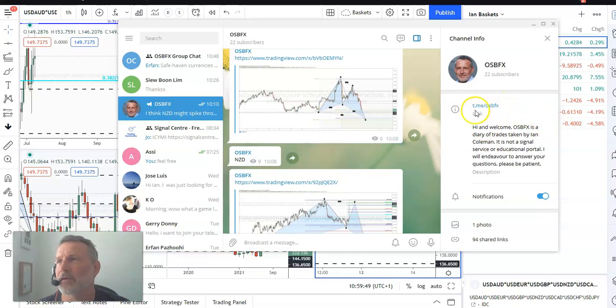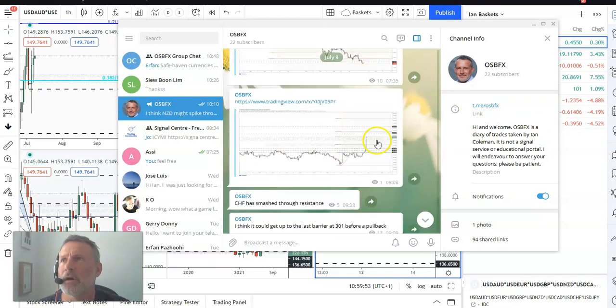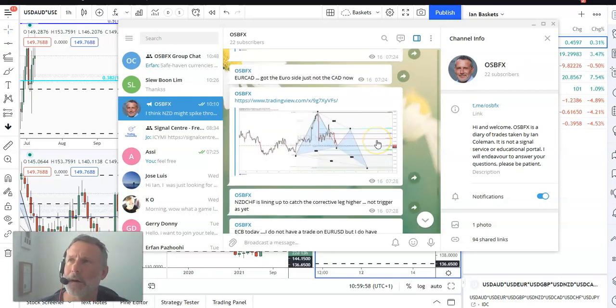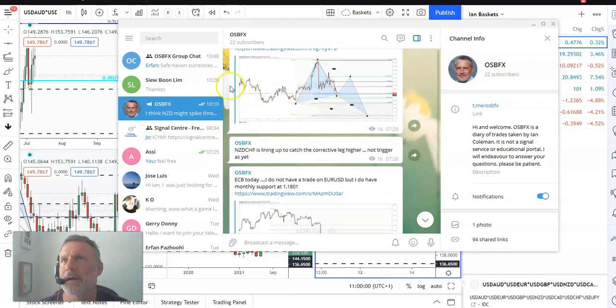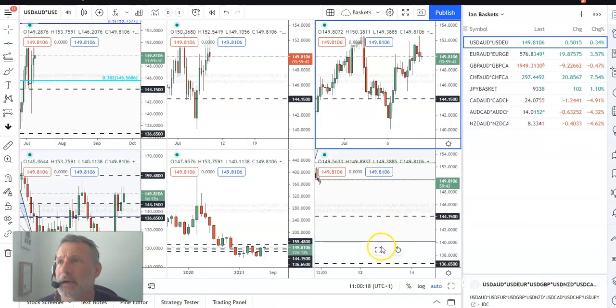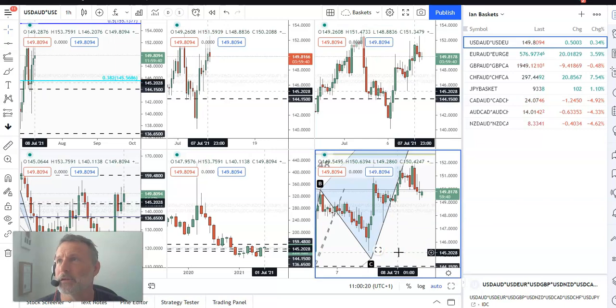Here's the link to the channel, which is t.me forward slash OSBFX. This is the channel where I'm posting charts and basically what I am up to and what I'm looking at throughout the day. We've also got a chat group. If anybody wants to interject and give their views, it's free — come and join us. Hopefully you will learn something. So anyway, let's get back to the charts. Let's talk about the single currencies, where we are, where we think we're going.